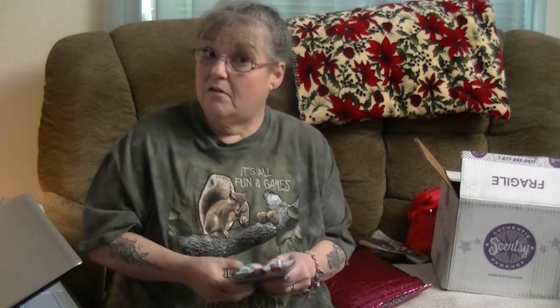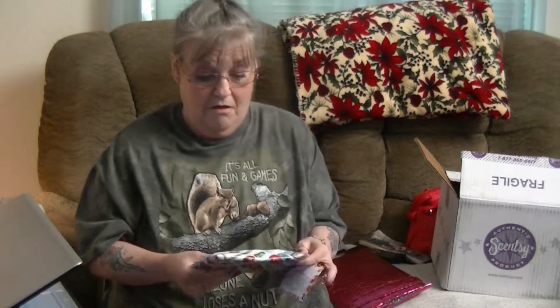Hi everybody, it's Maddie Snuggles coming at you one more time. I want to talk about two things: my Ipsy bag, and the Scentsy Warmer of the Month and the Scent of the Month. I did open this because last month I was not impressed with my Ipsy bag, but this month it's better. It's got a cute little bag that's washable.